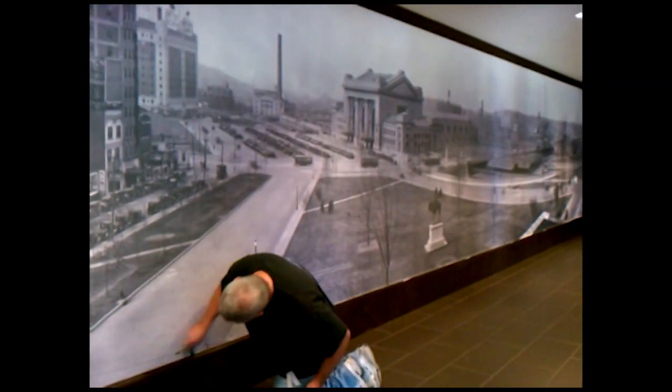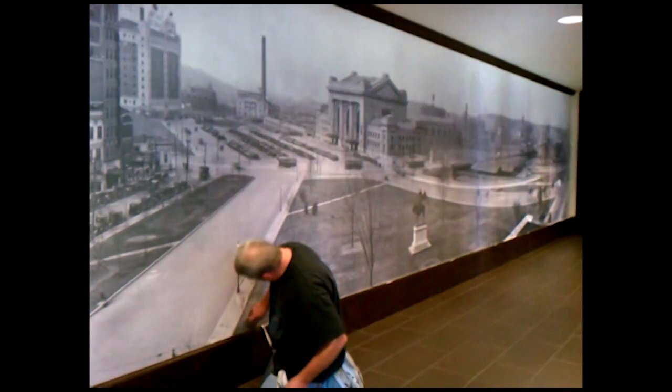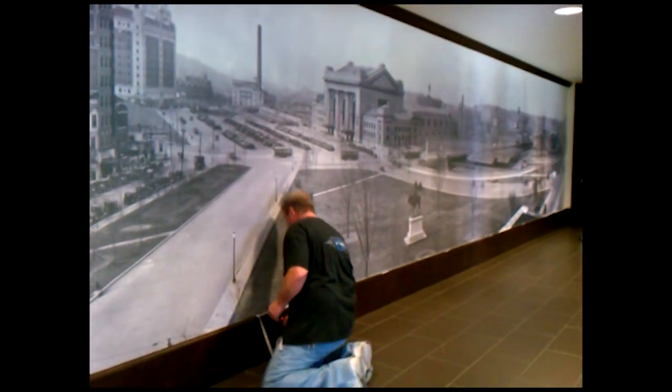We're constructing a new gallery at Union Station, which is the building of a monument. We'll be celebrating our 99th birthday on October 30th of this year. And this strategy is to tell everyone in Kansas City what it took to build this monumental Kansas City historic monument.